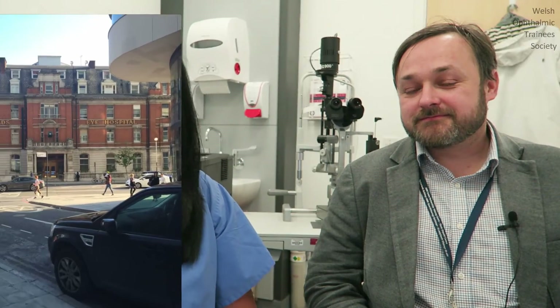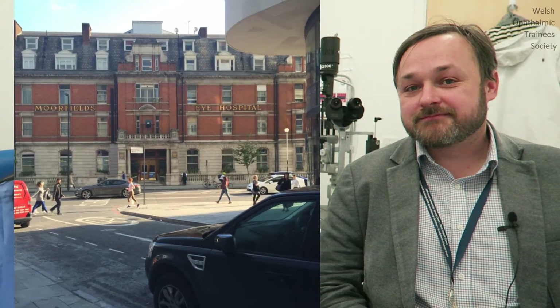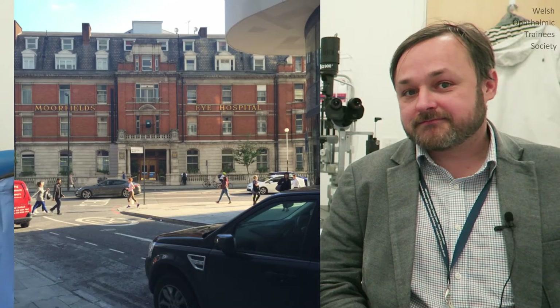Hello, I'm here with Gwyn Williams, a consultant ophthalmologist. He specialises in medical retina and uveitis. Hi Gwyn. Hello Amy. Gwyn undertook his fellowship in 2015 and 2016 at Moorfields doing medical retina, and we're going to find out a bit more about his fellowship.